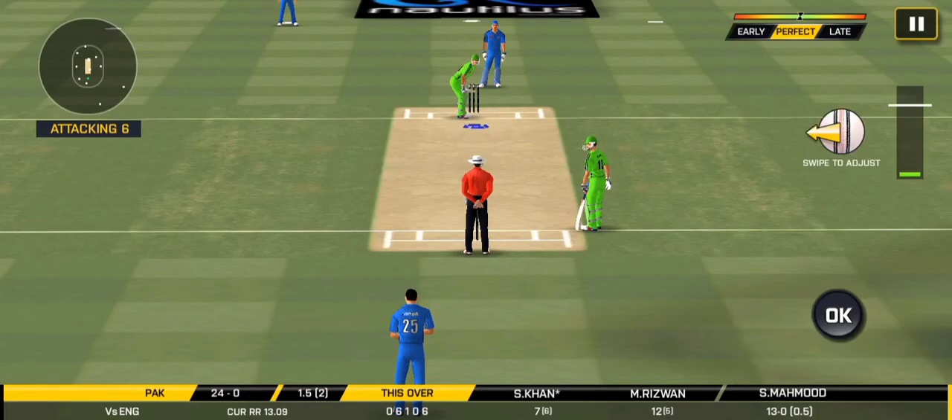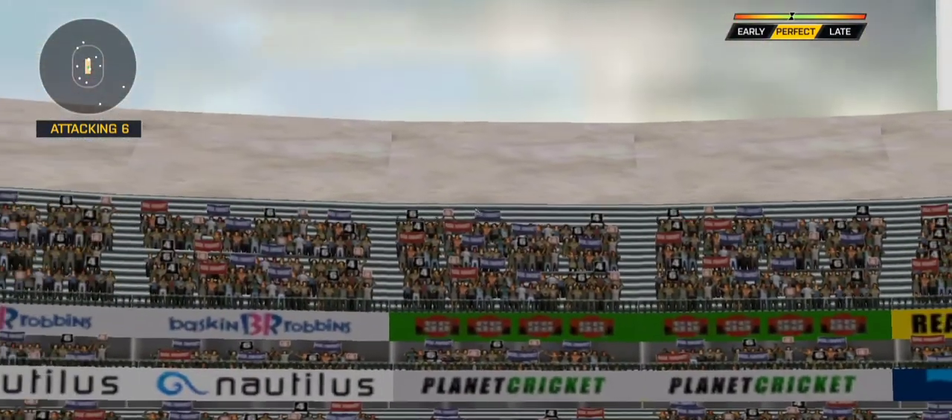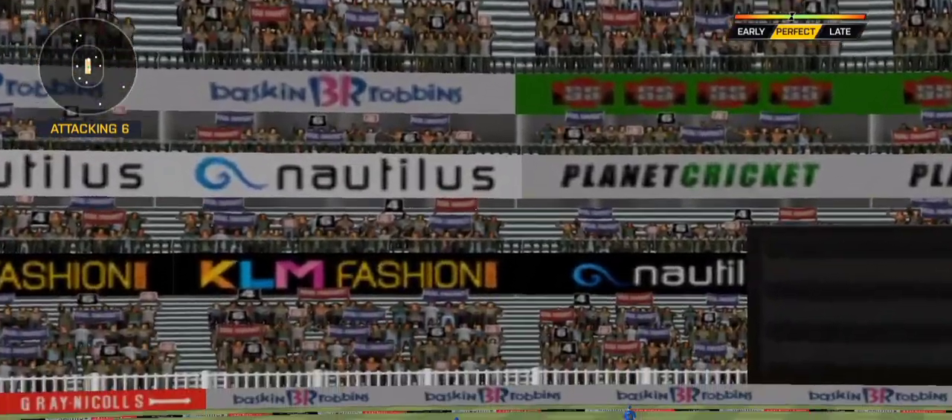He has got a wide range of shots. What is he going to do next? That one high in the air, and that's going to clear the boundary.